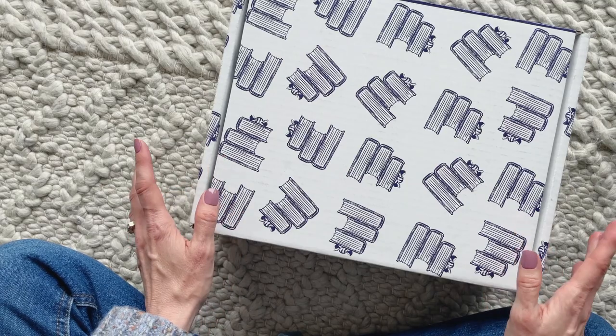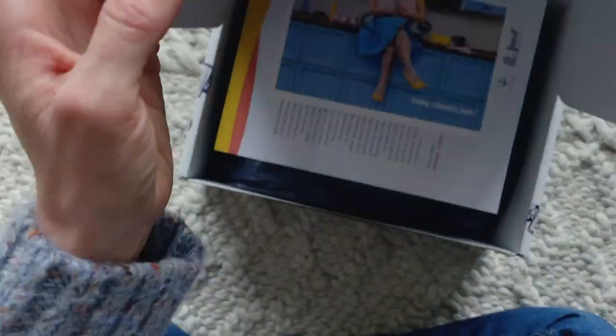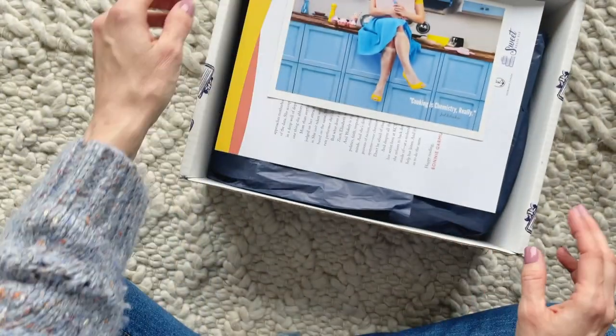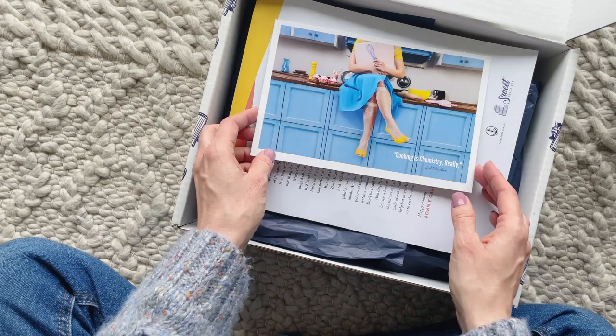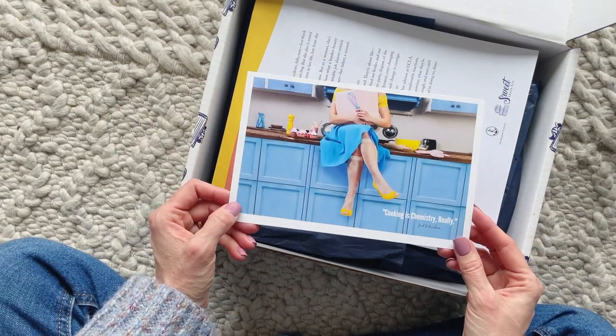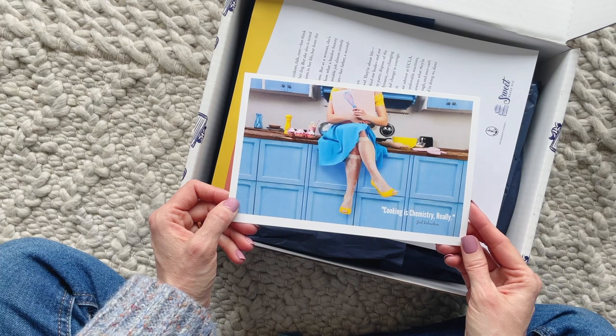Sweet Reads is a monthly book subscription based in Canada. It is $89.99 per month and they ship to both Canada and the US. I'll put a link down below to the profile page and a coupon code — I'm pretty sure it's for 10% off your first box.